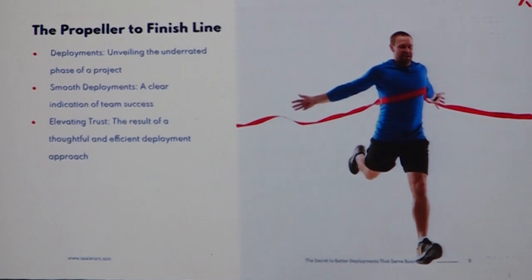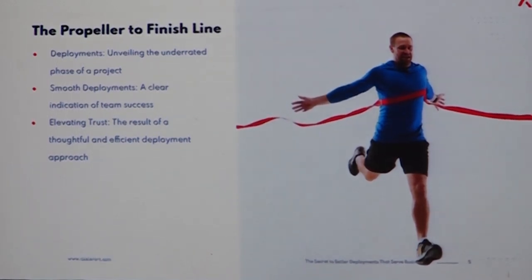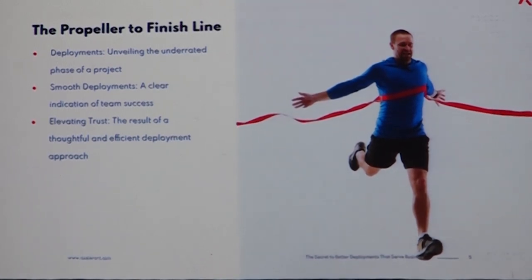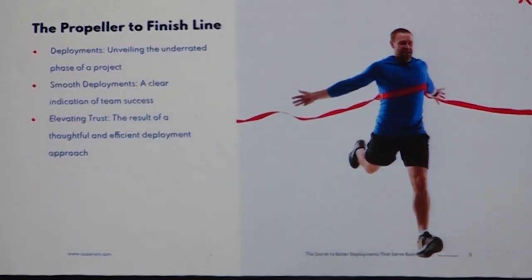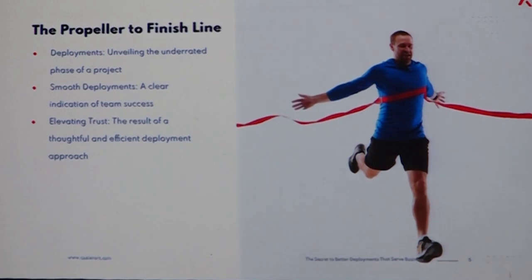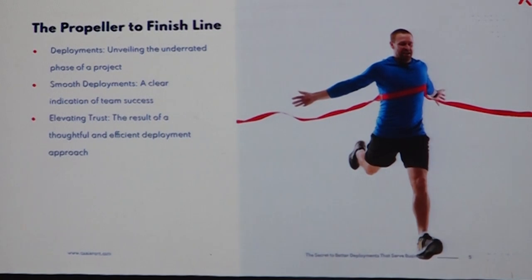Having a good deployment strategy helps you realize the fruits of all your hard work and all your effort in doing the development. Because you work a lot and put all your effort into developing the right features and the right work for a project, but unless it is deployed to your production systems and seen and used by your end users, you don't realize how effective it has helped them — and that is what everyone wants.